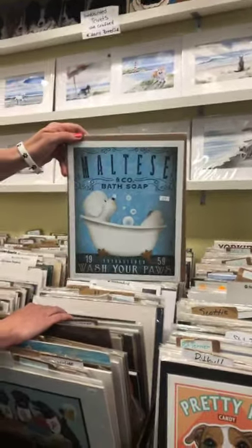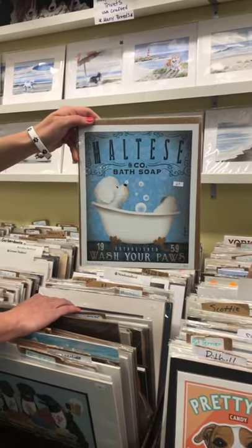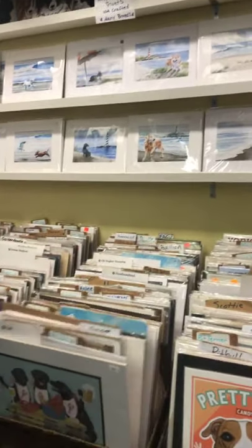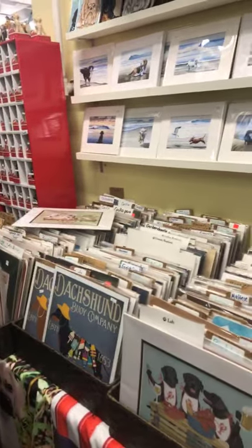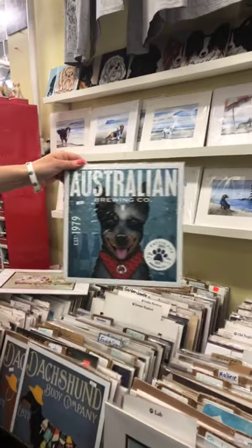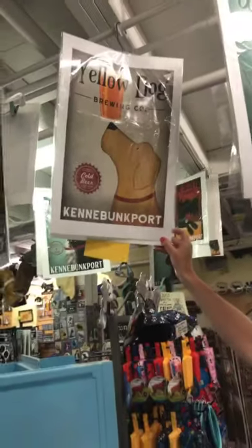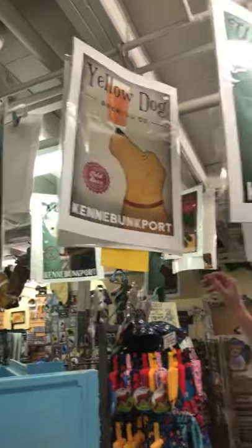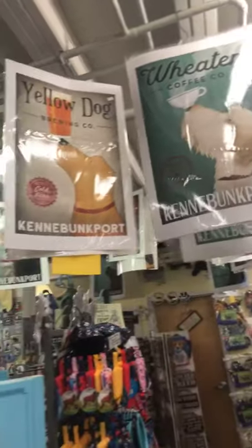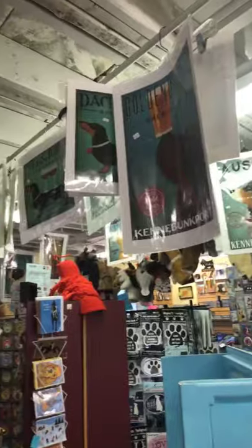This has been fun. Maltese bath soap, a lot of the prints all signed by the artists. The Cattle Dog Brewing Company. And right above us we have another artist that puts a little beer, wine glass, or coffee cup on the nose — we have the Wheaton Coffee, Boxer Coffee. He's another USA artist and we sell a lot of his work.